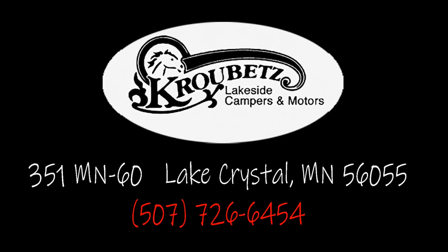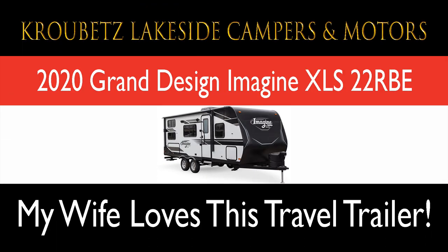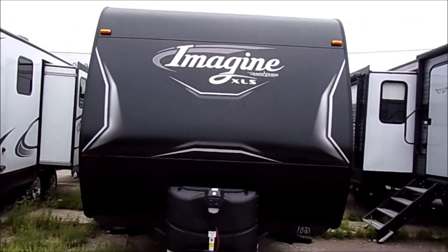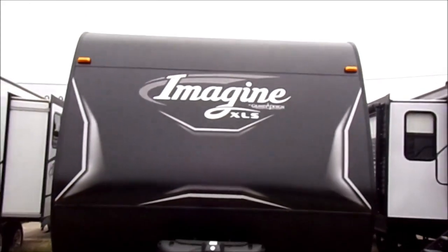This is Jesus Manuel Menagarza. I do photography, travel, and RV reviews. Recently I saw a video by Krobats Lakeside Campers and Motors of Lake Crystal, Minnesota, and I said I'd give it a try. This is their review of the Grand Design Imagine XLS 22RBE.